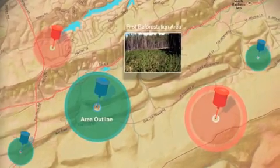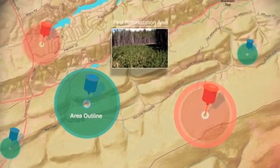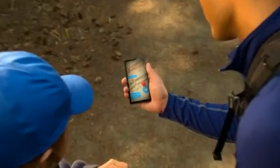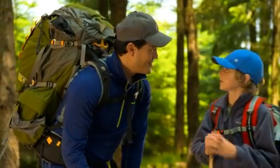Copy that. I'm near the first reforestation area now and will give you GPS coordinates of the area outline and some current photos for the map. Over. This is where we saw the deer. Looks about a mile up and we reach Eagle's Nest shelter, where we can spend the night. Awesome. Let's go!